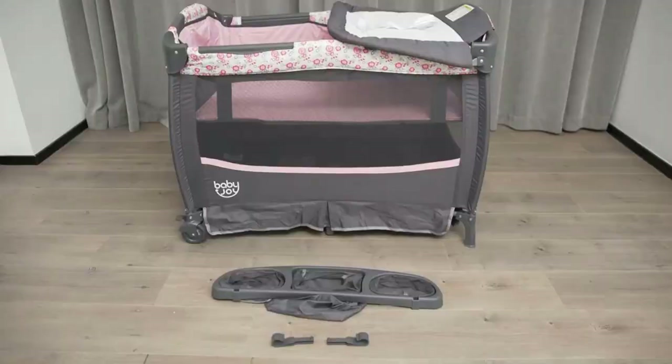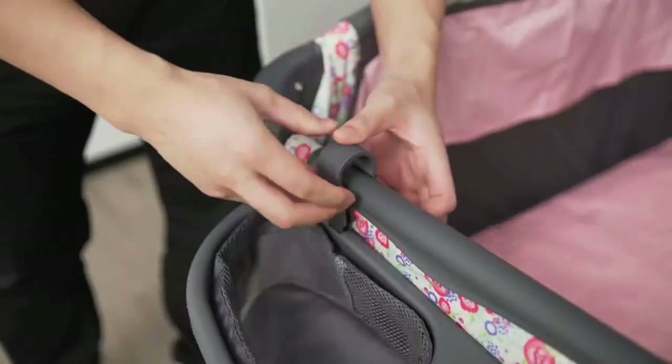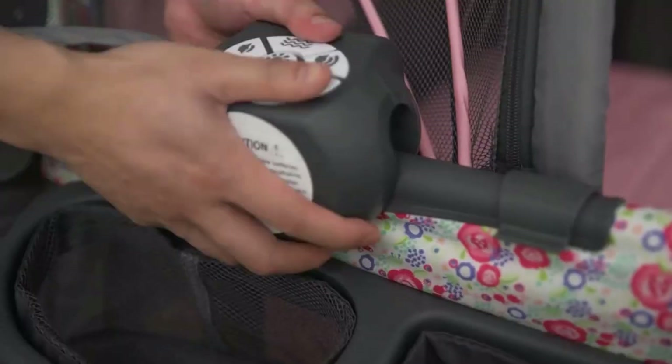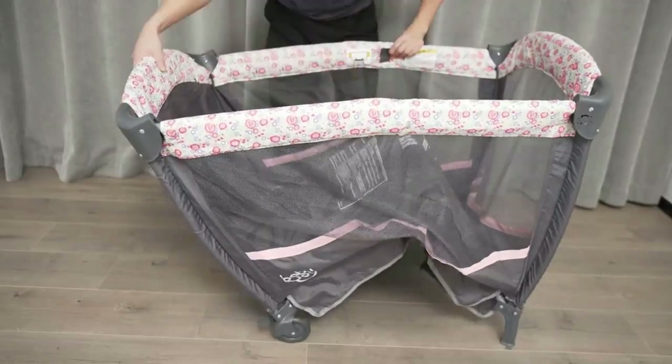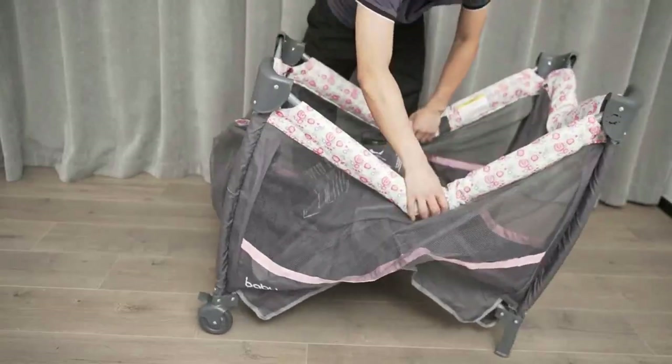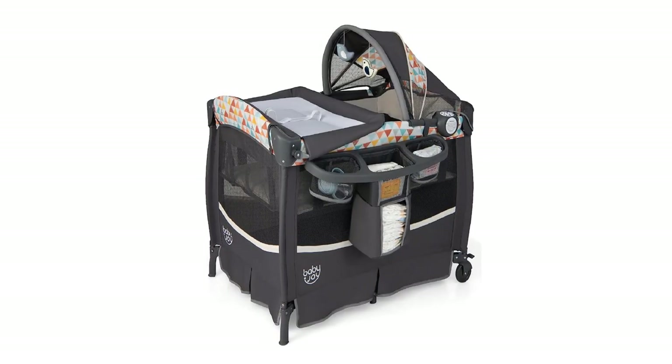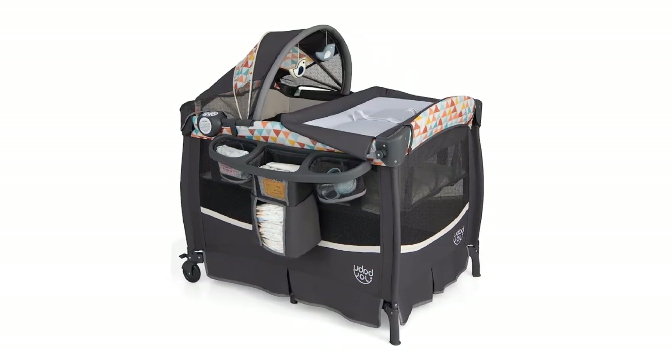The skin-friendly materials and safe details ensure that your baby can use it with ease. The detachable canopy with music box toys helps soothe your baby and improve their grasping ability. The quick folding and portable design make it easy to store and carry, making it perfect for family trips or visiting friends. Key highlights: all-in-one solution, spacious entertainment space, skin-friendly materials.